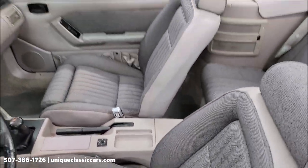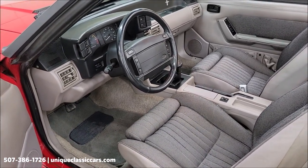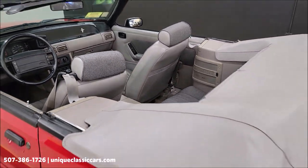Power windows, power locks, power mirrors. When I rolled the windows down, I did use the switches on the passenger side to make those two windows go up and down, but they do all go up and down under their own power.